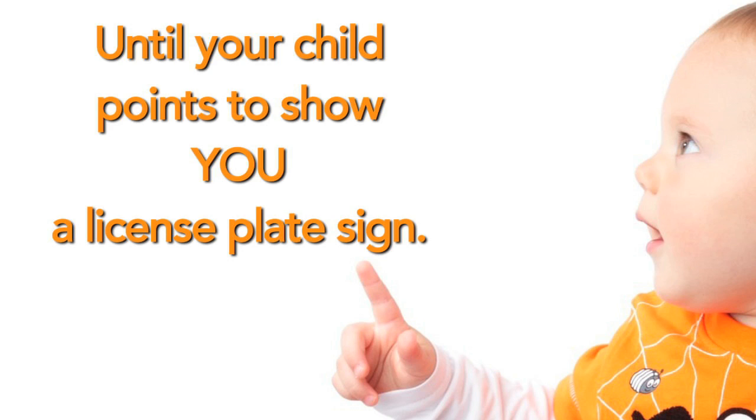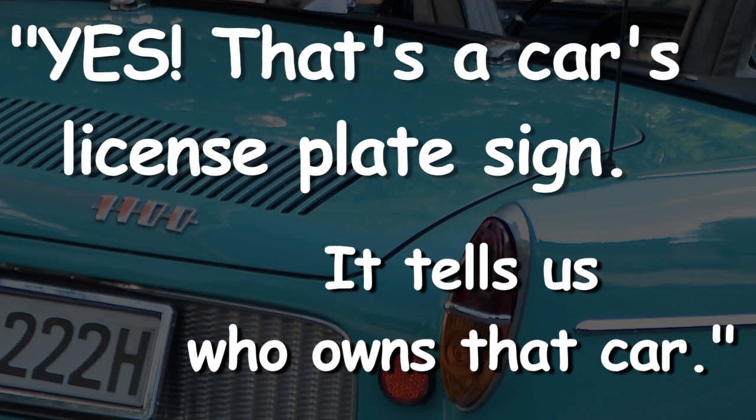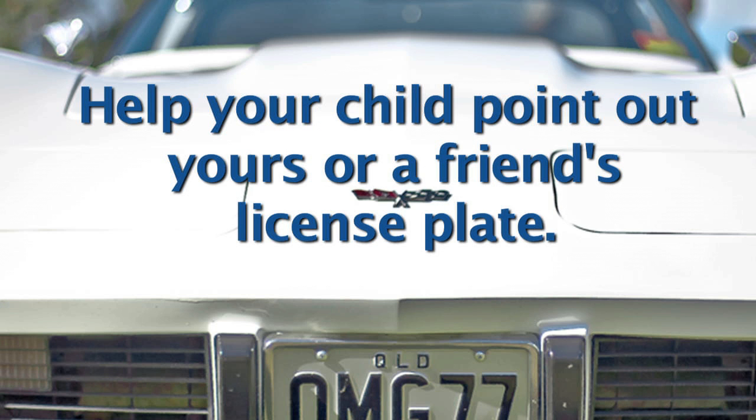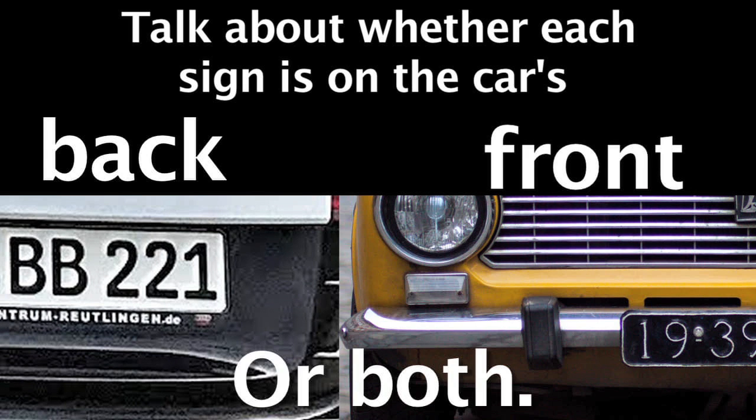Until your child points to show you a license plate sign. And that's when you'll want to say, 'Yes, that's a car's license plate sign. It tells us who owns that car.' Help your child point out yours or a friend's license plate. Talk about whether each sign is on the car's back or front or both.